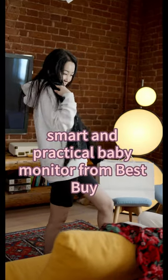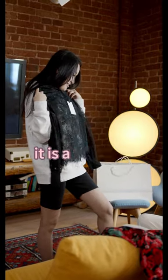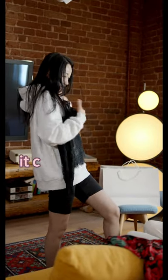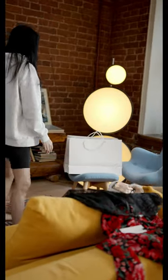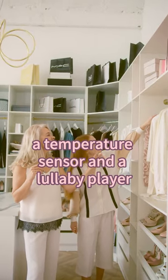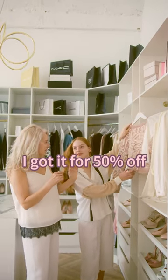Next I got this smart and practical baby monitor from Best Buy. It is a wireless camera that connects to your phone and lets you see and hear your baby from anywhere. It also has night vision, a temperature sensor, and a lullaby player. I got it for 50% off.